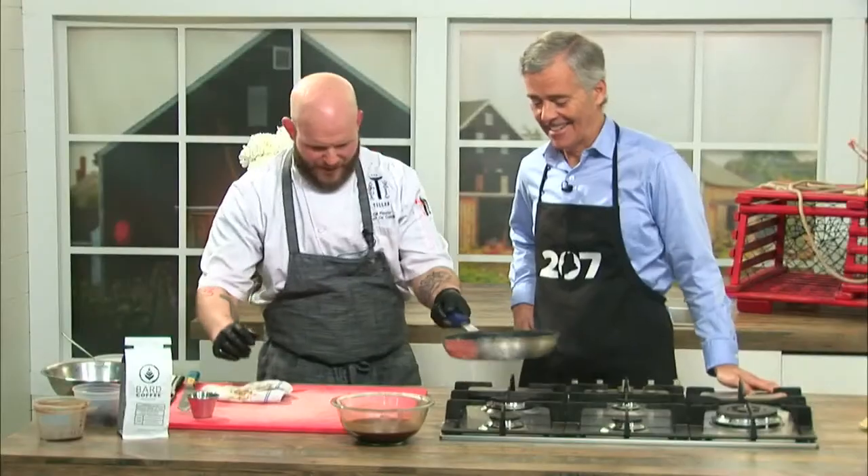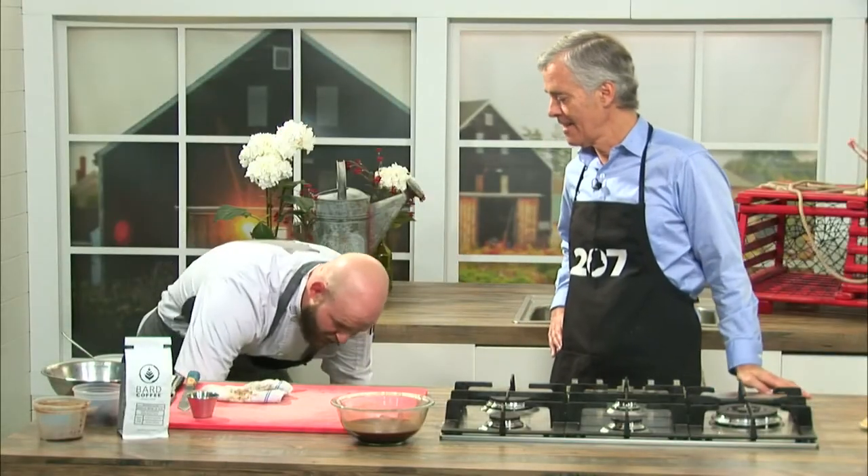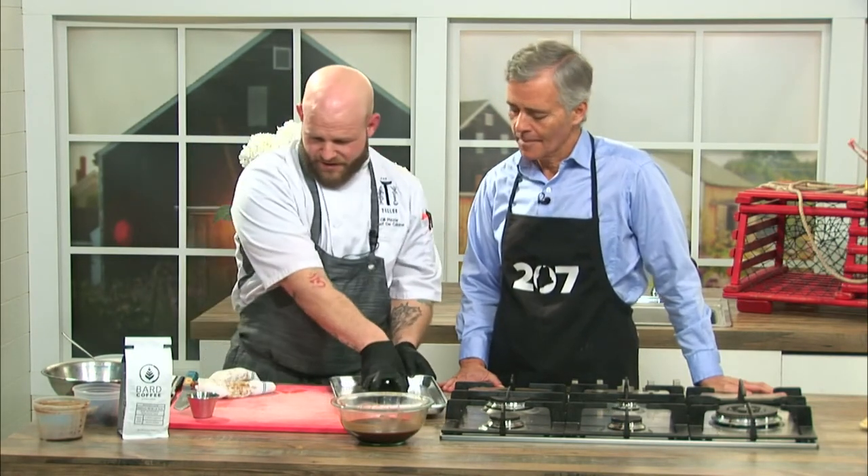From here, we just go ahead and pop this in the oven at about 400 degrees. Depending on what you're looking for, my suggestion is to eat at medium rare, so you want to go for about 11 to 13 minutes to the desired temperature. We already have one perfectly cooked to that medium rare temperature here.